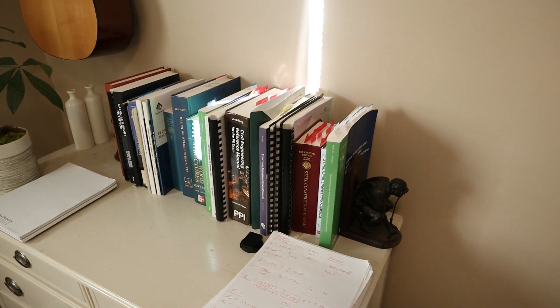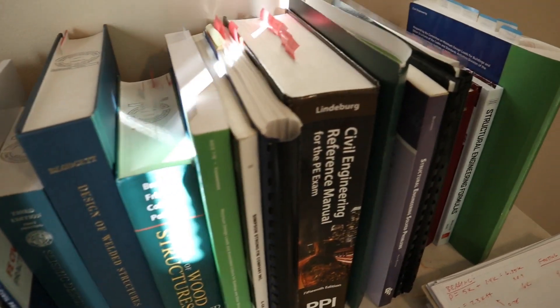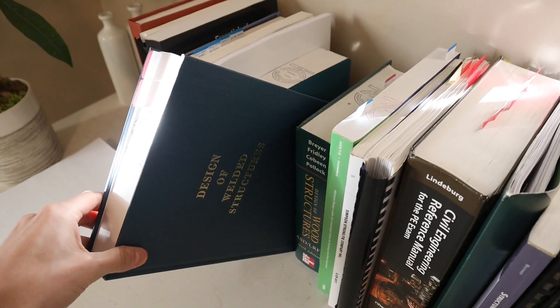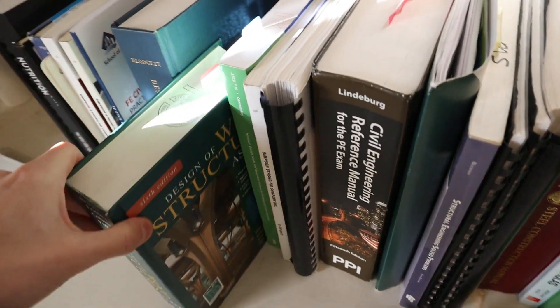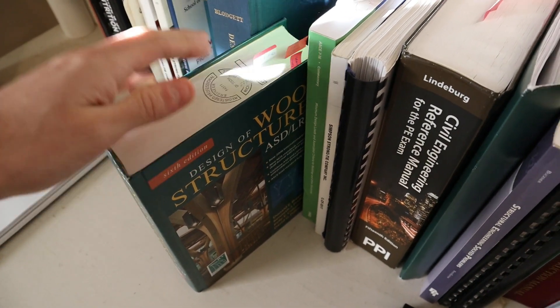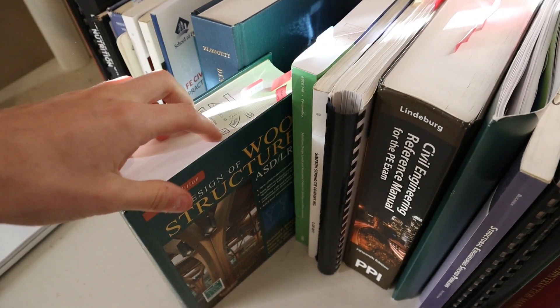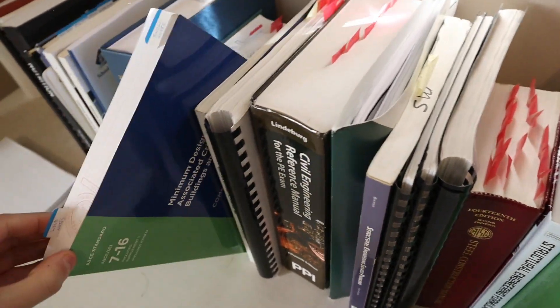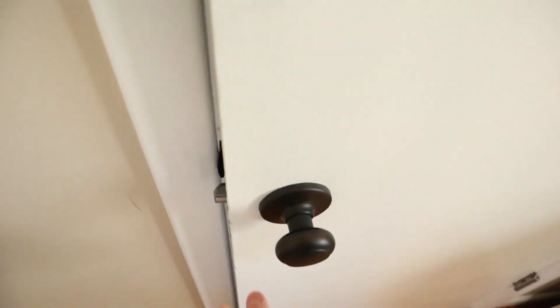Behind me we have my little mix-shift library — it contains all the essentials for the structural engineer. Something you'll notice is that I don't just have codes and provisions, but I also carry textbooks like my Design of Wood Structures. This has helped me out tremendously over the years, so don't doubt the information contained in school textbooks as opposed to just codes.